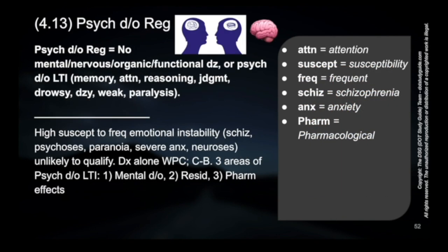That classic triad points to Meniere's disease. Any organic or functional diseases, or any psychiatric disorders that would be likely to interfere with driving, are disqualifying. Specific examples include issues with memory, attention, reasoning, judgment, drowsiness, dizziness, weakness, or paralysis — those are some of the big things to keep in mind.